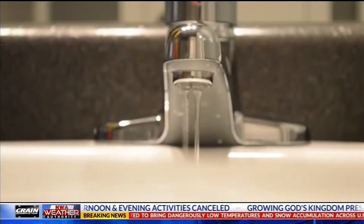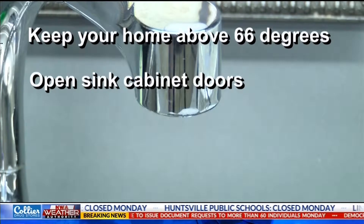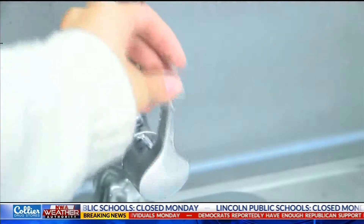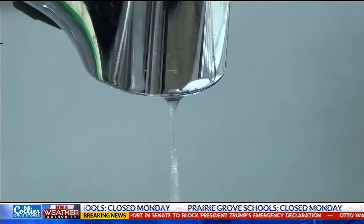Safe driving isn't the only thing you should be thinking about. Before you head to bed, do an extra check on your home to keep pipes from freezing. Keep your home 66 degrees or higher, open cabinet doors under the sinks, close open air vents, and leave faucets dripping. When pipes expand, they usually break, and depending on how big the pipe is, it can make a mess in a hurry.